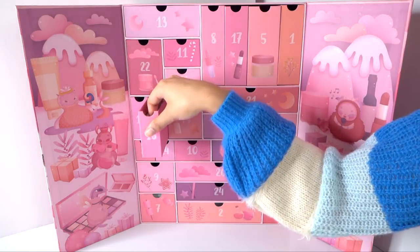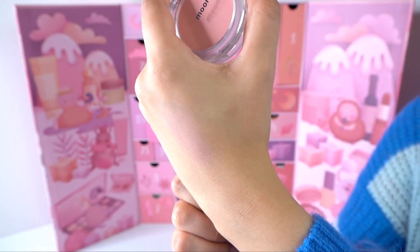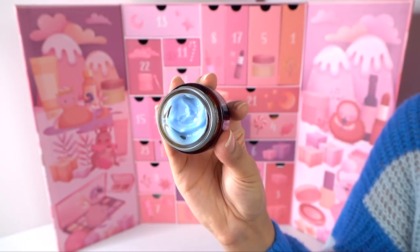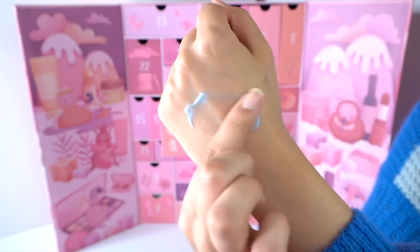Number eighteen is the Moonshot Air Blusher in Soft Peony. I thought 'air' meant cushion, but this is actually a powder matte pink blusher — and it's going to be very subtle. Number nineteen is the Klairs Midnight Blue Calming Cream, which I've been a little critical of in the past — it's basically a Cica anti-irritation cream that gets a lot of hype. I think there are some I like better, but this still works. It is an expensive product — about $25 for this little jar — so it's nice to see it included. The blue color is just stunning.